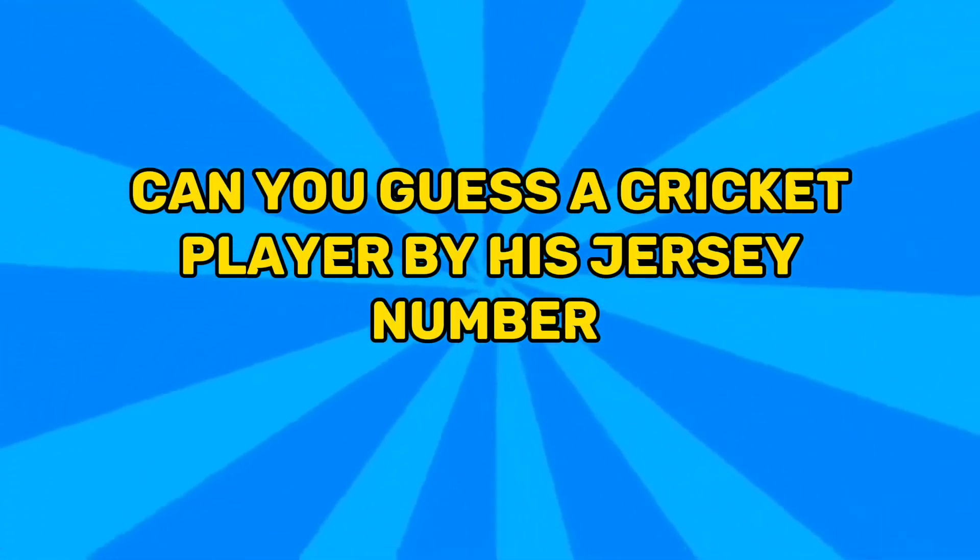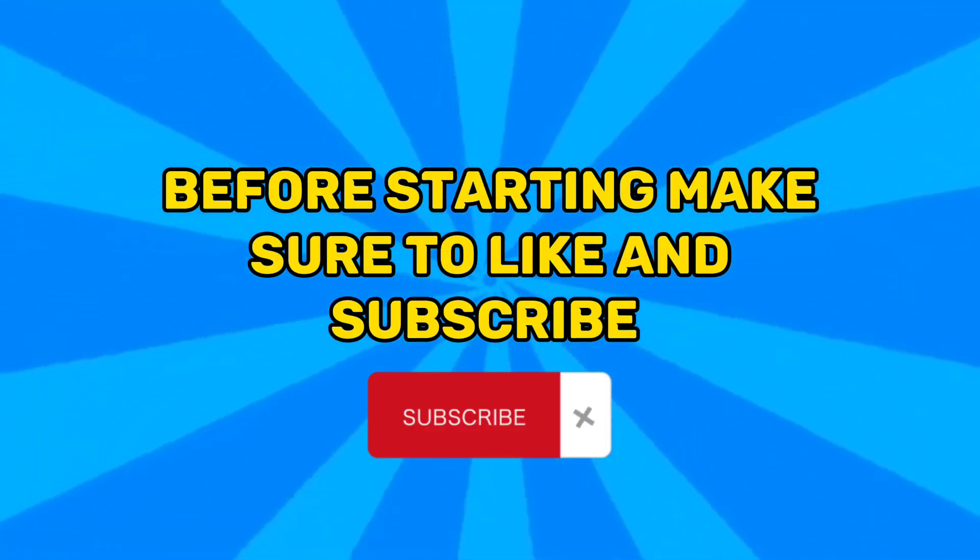Welcome to MindQuest. Can you guess a cricket player by his jersey number? If yes, then let's start. Before starting, make sure to like and subscribe.